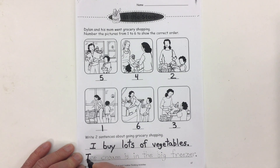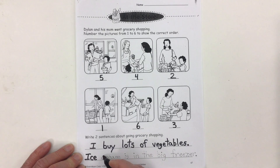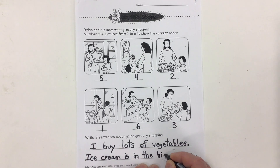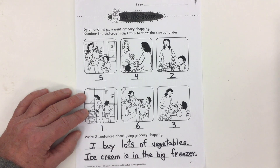The next sentence I wrote — starting again with a capital letter — is: Ice cream is in the big freezer. And it is! When you go to the store they have those great big huge freezers full of all the frozen stuff. So there are my two sentences in dotted letters. I started with a capital, ended with a period, put finger spaces between each word, and used lowercase letters everywhere except at the very beginning.